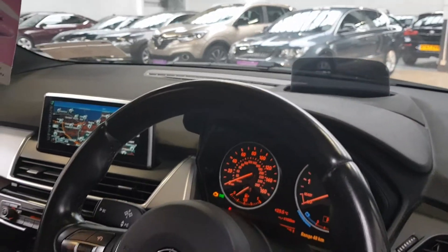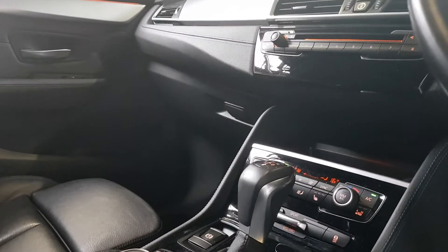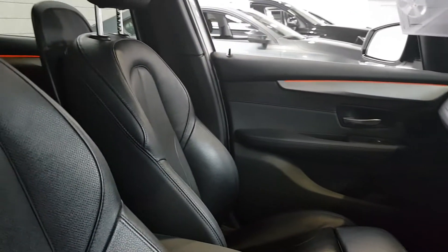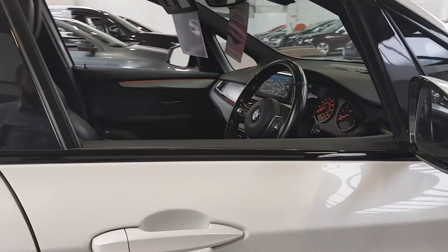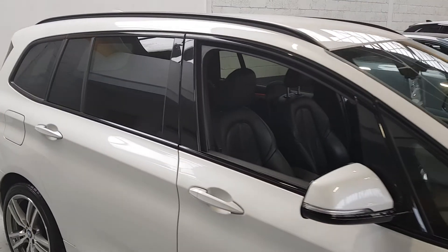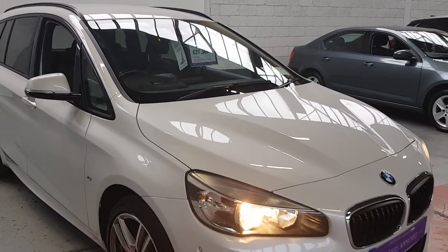The heads-up display panel flips up when you're driving and you can see quite a bit of information on it. With the turbocharged petrol engine and automatic gearbox, you've got your drive mode selector for sport, economy, and eco modes, plus dual-zone climate control. It's a really, really well-specced car and it just looks absolutely gorgeous.